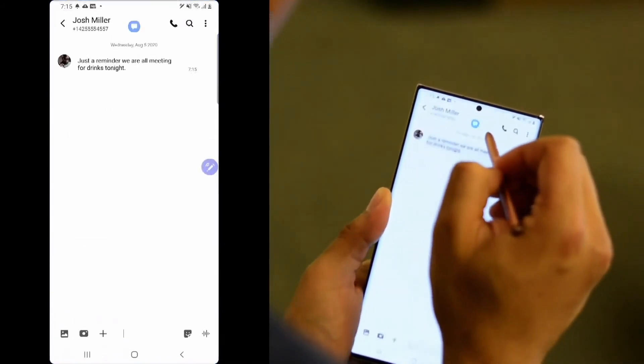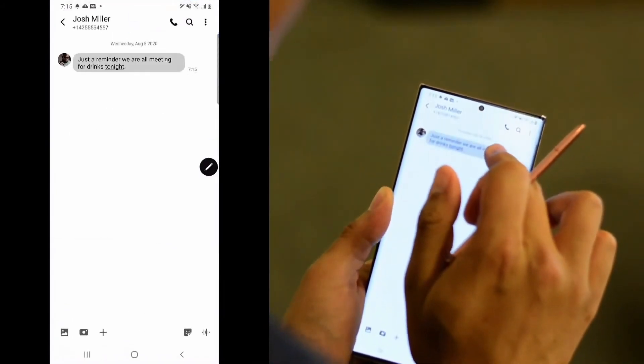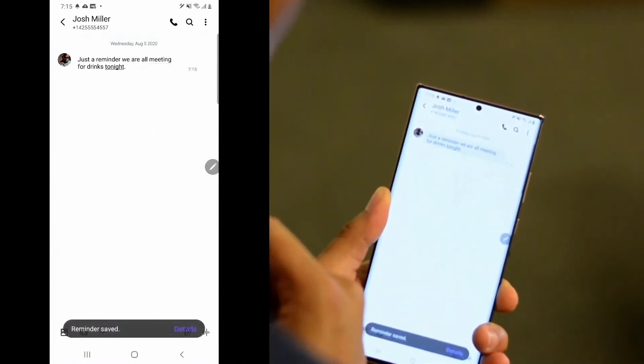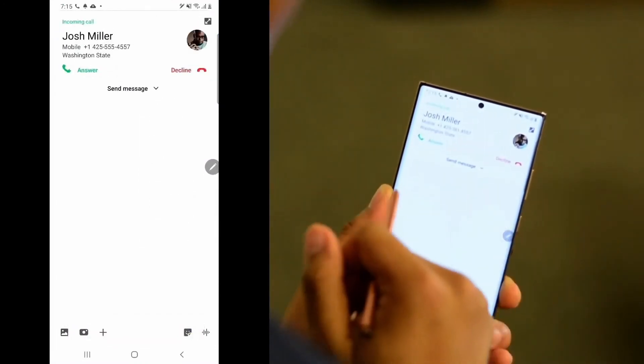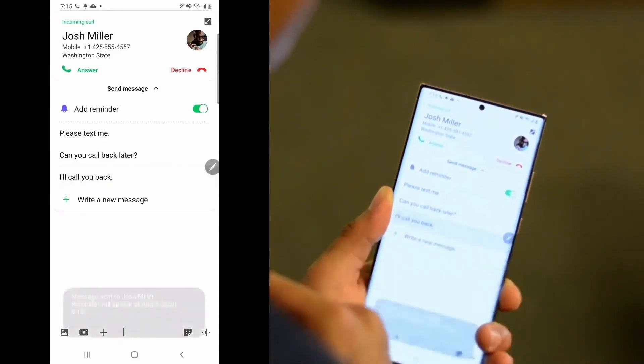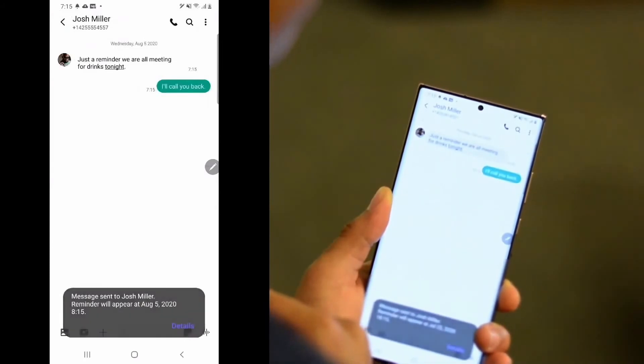If you get a text message like this one and you want to respond a little bit later, your Note 20 makes it really easy to send a reminder with just a click. And same thing here — if you get a call and you want to respond later, not only can you send a reminder, you can also shoot a quick note back.